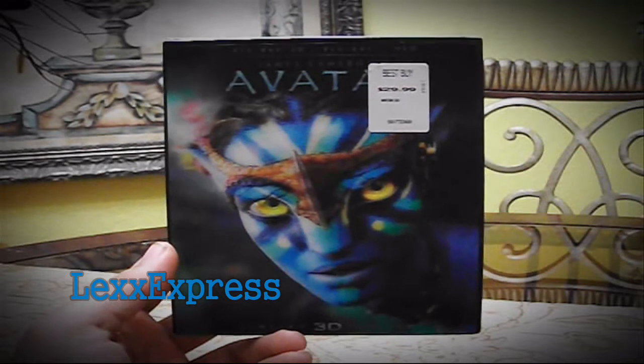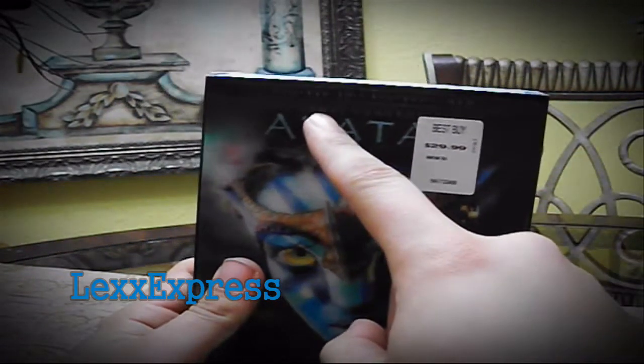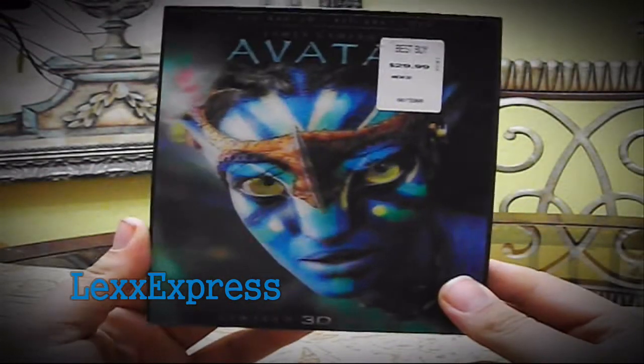What is going on YouTube, LexExpress checking in with yet another Blu-ray unboxing. As you guys see here, we got Avatar 3D — comes with a Blu-ray 3D, Blu-ray, and DVD, and on the bottom it says it's a limited 3D edition.